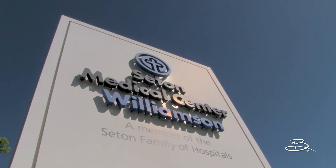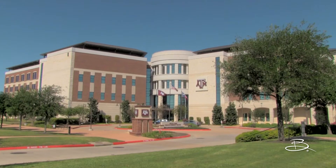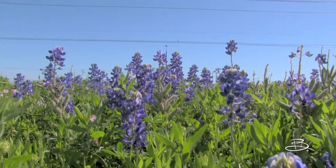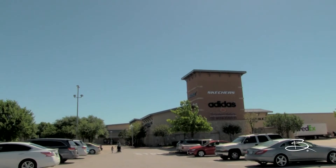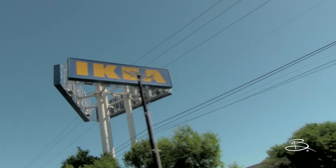You're only minutes from Seton Medical Center, Texas State University Round Rock Campus, and Texas A&M Health Science Center. If you work in the Central North Austin vicinity, say goodbye to traffic and long daily commutes. This community is located in the highly acclaimed Round Rock Independent School District and just a few miles from some of the most diverse retail development around, including Ikea.